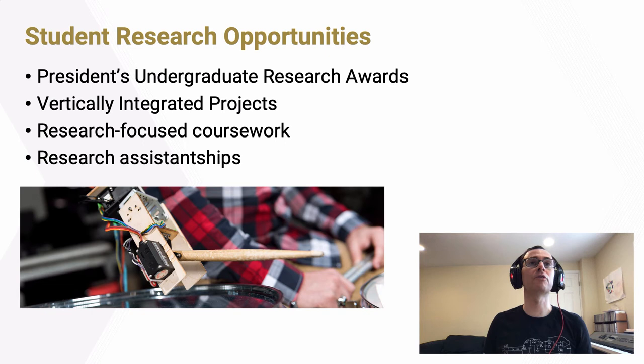We have numerous ways for students to get involved in research. There are the formal course structures that are part of our bachelor's, master's, and PhD degrees, where students work alongside faculty and each other. There's also the President's Undergraduate Research Awards, which pays students to conduct research with faculty; vertically integrated projects, which encourages undergraduates to work alongside graduate students, postdocs, and faculty on big interdisciplinary projects; research courses for credit; and paid research assistantships supporting students in doing research either during the academic year as part-time employment or over the summer.